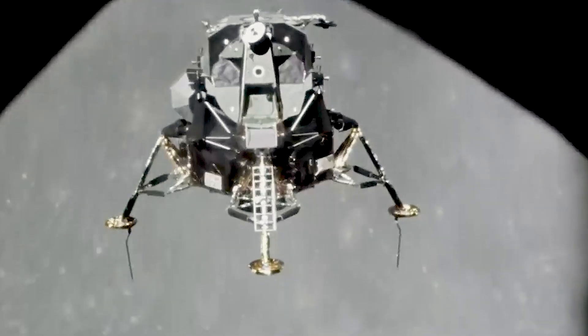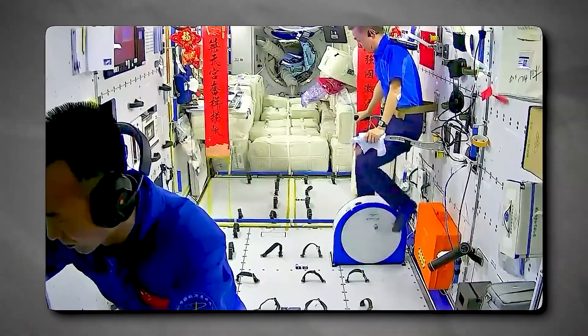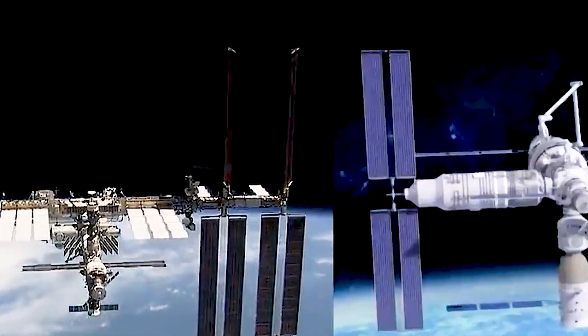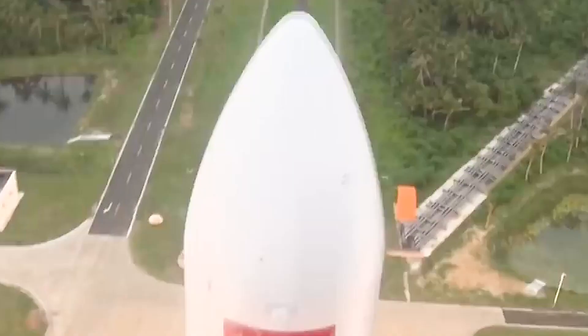Let's fast forward to China and observe the stark contrast. Though there are just roughly 20 years separating Tiangong and the ISS, advancement appears to have occurred over a century. The Tiangong is made up of three modules that combine to form a T-shaped space station, 55 meters long and 39 meters wide, orbiting 400 kilometers above Earth's surface.